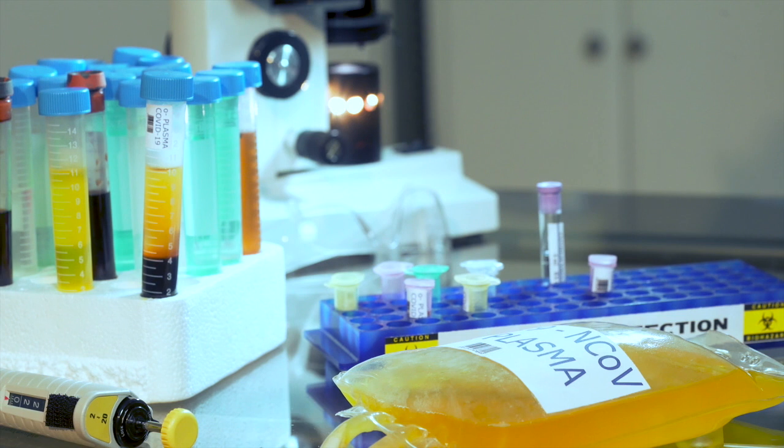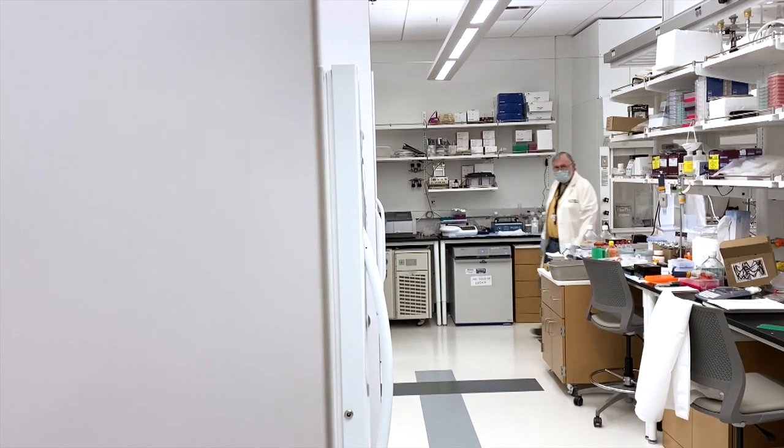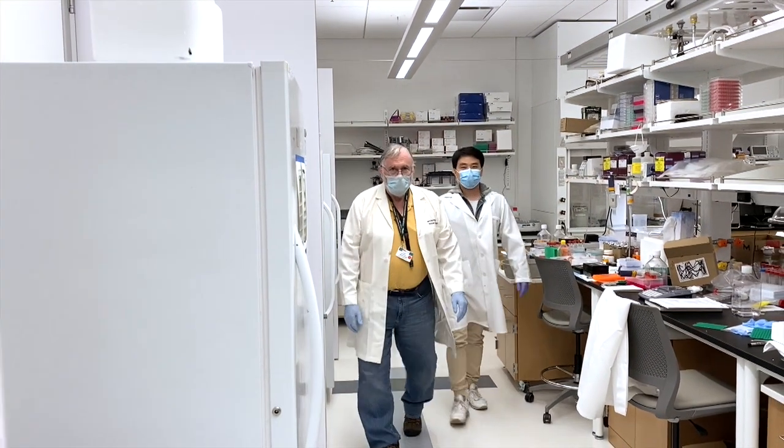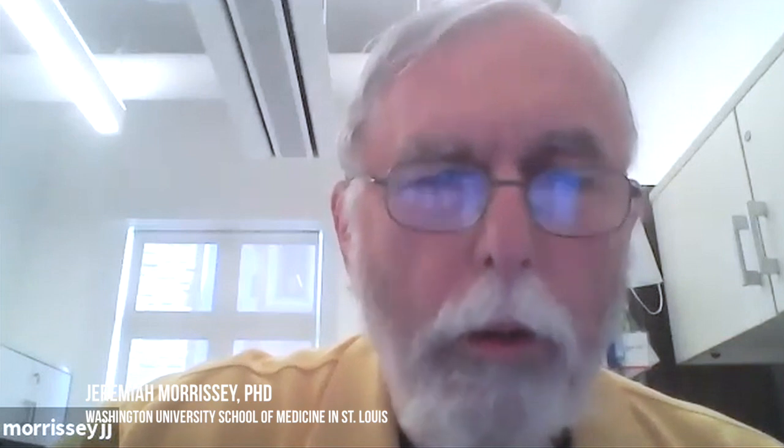Plasma donations are used to treat patients hospitalized with COVID-19. Jeremiah Morrissey is a research professor with Washington University School of Medicine. His role is to greatly optimize conditions to detect antibodies. We're using recombinant viral proteins made in the lab as bait to capture antibodies that would be present in patient serum.